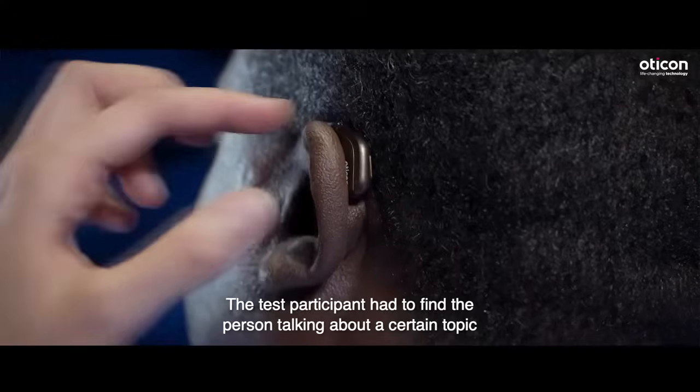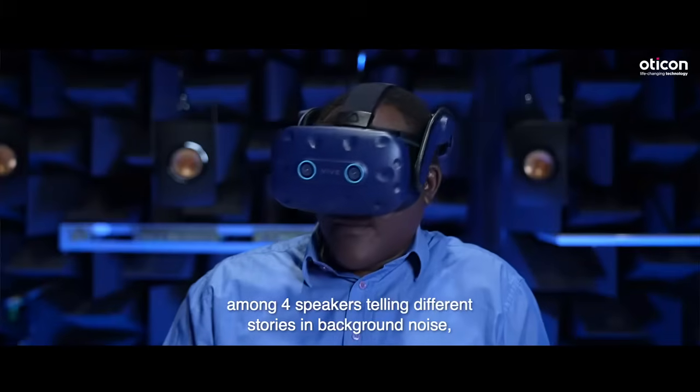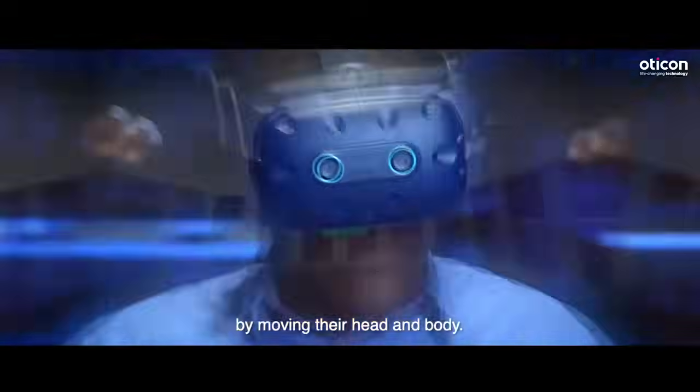The test participant had to find the person talking about a certain topic among four speakers, telling different stories and background noise, by moving their head and their body.